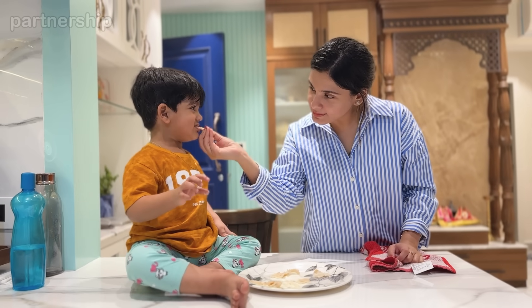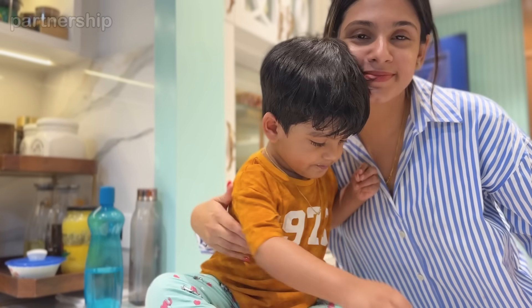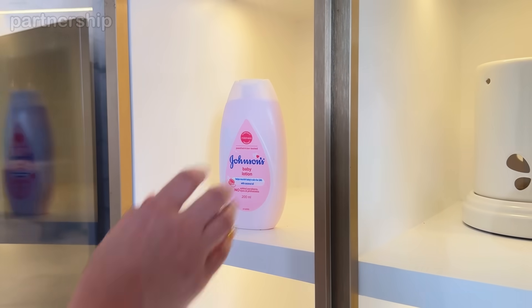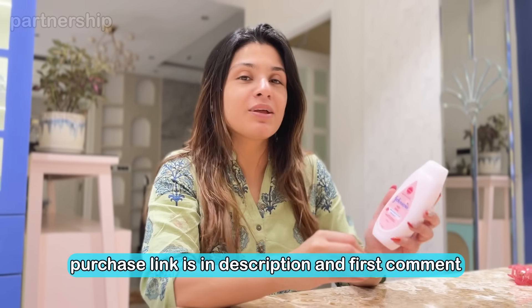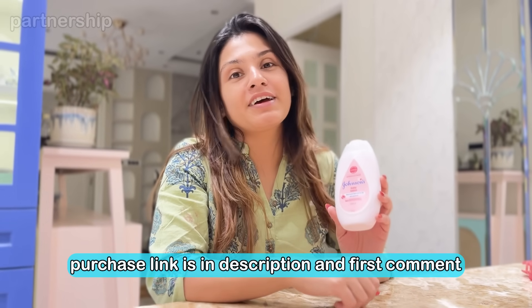He must be tired, but not his skin. Because Johnson's Baby Lotion is made with baby-safe ingredients, plus coconut oil goodness, the skin is moisturized. And after the full day, we finally took care of it. I am also a fan of Johnson's Baby Lotion — it has kept our baby's skin moisturized.